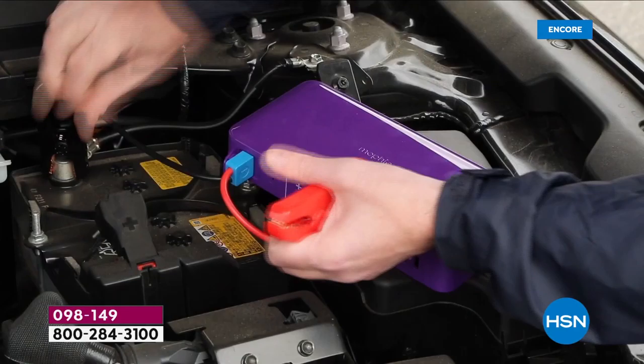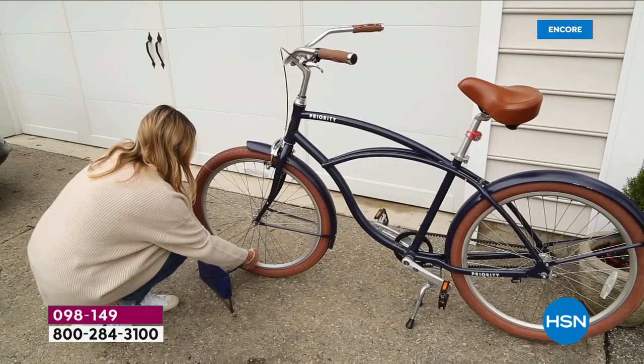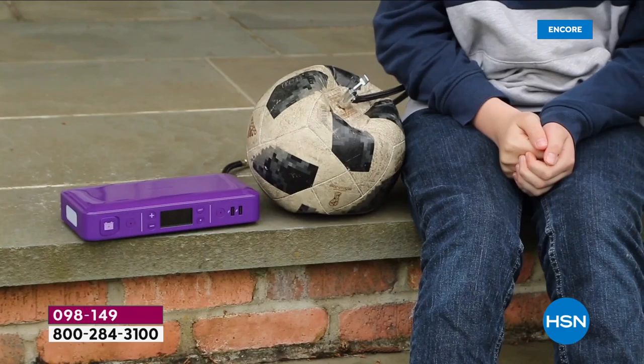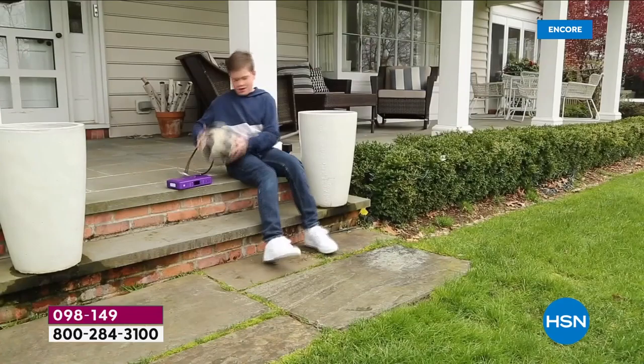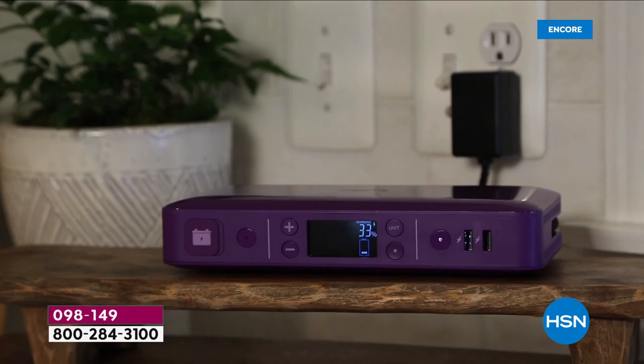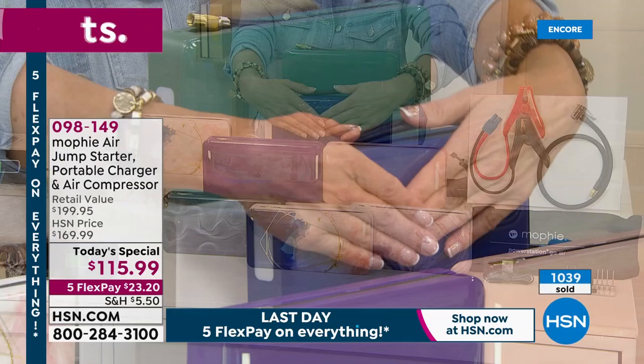You'll never have this moment again - you've got to be at work, take the kids to school, catch a plane, and all of a sudden your battery is dead. With Mophie, that sinking feeling is gone. The only thing it doesn't do is put gas in your car. But it can put air in your tires and put a charge back in your battery. Think about the kids' soccer balls, volleyballs, basketballs, and bike rides this summer - stay active, stay prepared. Put one in every car.